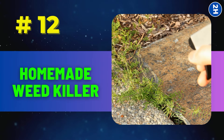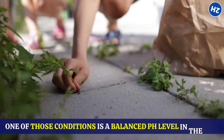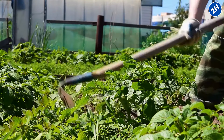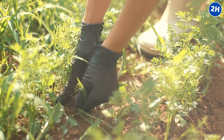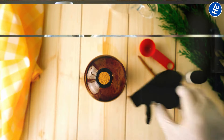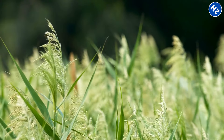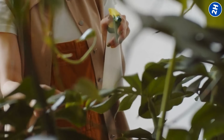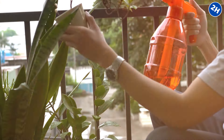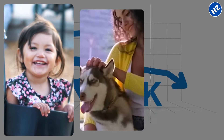Number 12: Homemade weed killer. Weeds, like other plants, need the right conditions to grow happily, including a balanced pH level in the soil. Baking soda can disrupt this balance — it's a base, and when it comes into contact with the acidic leaves of the weeds, it messes up their pH balance, making it harder for them to survive. To make your homemade weed killer, mix about a tablespoon of baking soda with water and a few drops of dish soap in a spray bottle. On a sunny day, spray the solution directly onto the leaves of the weeds. Be sure to avoid spraying any plants you want to keep. One cool thing about using baking soda as a weed killer is that it's safe for the environment and doesn't pose any risks to kids, pets, or other wildlife.